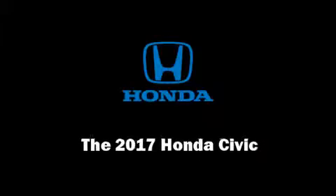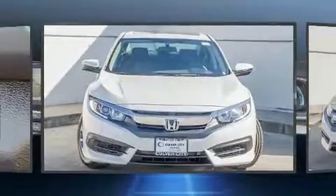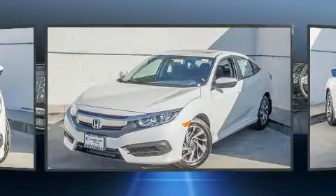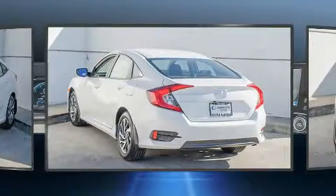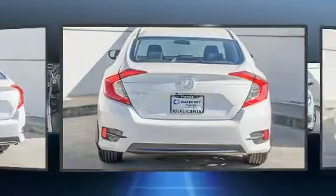Outstanding design defines the 2017 Honda Civic. This four-door, five-passenger sedan stands out among competitors in its class. Smooth gear shifts are achieved thanks to the two-liter four-cylinder engine, and for added security, dynamic stability control supplements the drivetrain.